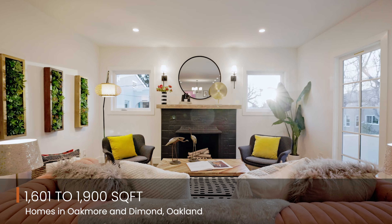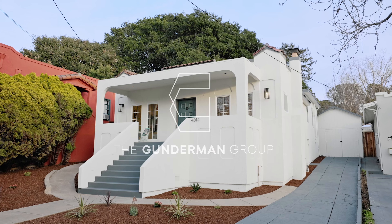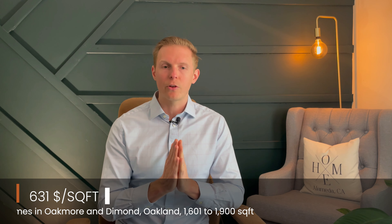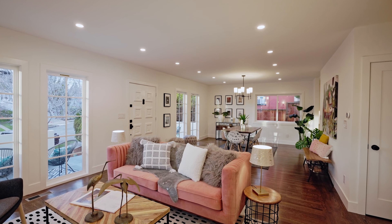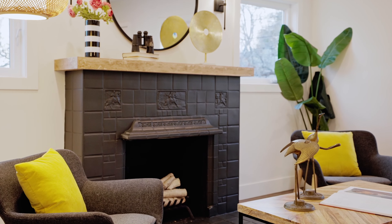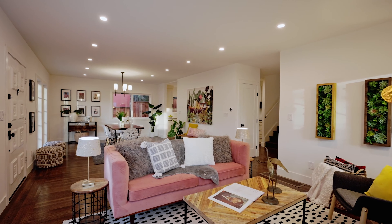Then you jump up to that 1,601 to 1,900 range — that next band of properties — and you saw an even bigger drop, which I was really surprised by: 24.6% down to $631 a square foot. Admittedly, averages — there could have been some fixer-uppers in there that pulled that down pretty significantly, but I hadn't seen such a drastic drop in the numbers in any of the neighborhoods that I look at when you jump from 1,300 to 1,600 and then 1,600 to 1,900. Frankly, I was really surprised by that. I do think that some of that data is skewed a little bit by what has sold in the last six months, but that's what the numbers say right now.